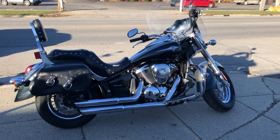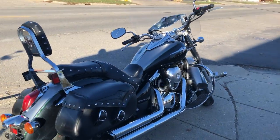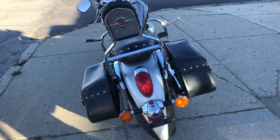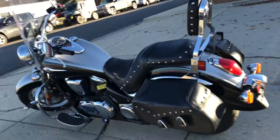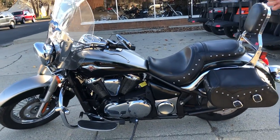Hey guys, ApprovalPowerSports.com here doing some videos on some bikes that just came in. This one here is a 2016 Kawasaki Vulcan 900 for sale. Got all kinds of extras: windshields, saddlebags, backrests, engine guards, highway pegs, floorboards, chrome lace wheels, and advanced and heinous exhaust. Not much this one doesn't have.